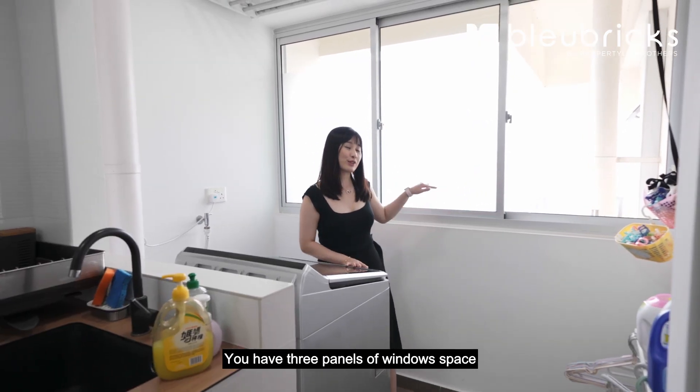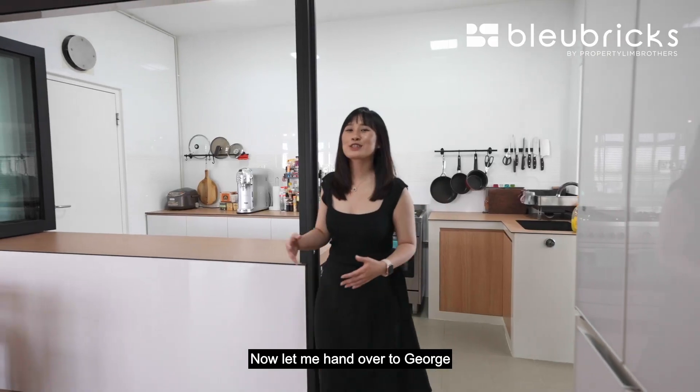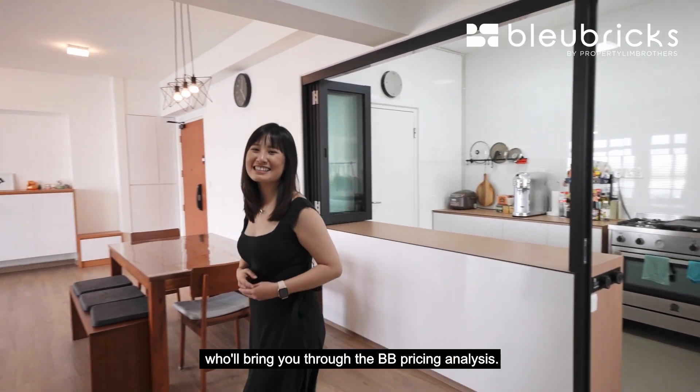On the other end is your service yard — a great space to place your washer and dryer and do up some shelving. We have three panels of window space facing northeast where you get plenty of morning sun. Now let me hand over to George who will bring you through the BB pricing analysis.